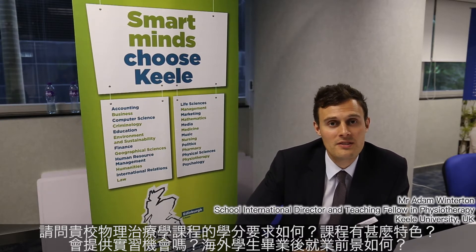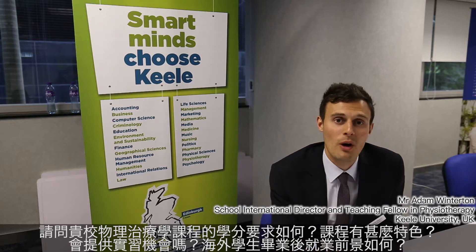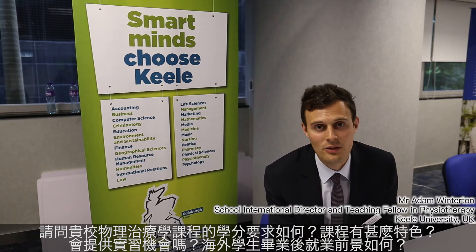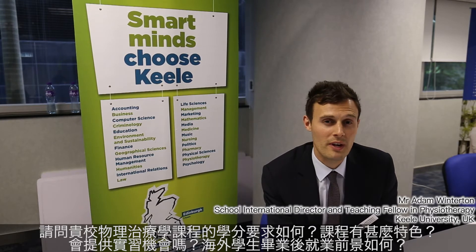Our physiotherapy program is designed to meet the requirements of students and physiotherapists both today and in the future, so we include a lot of skills within that that are very hands-on, very practical — probably around 70% or so of the course is very hands-on orientated to learn those skills.